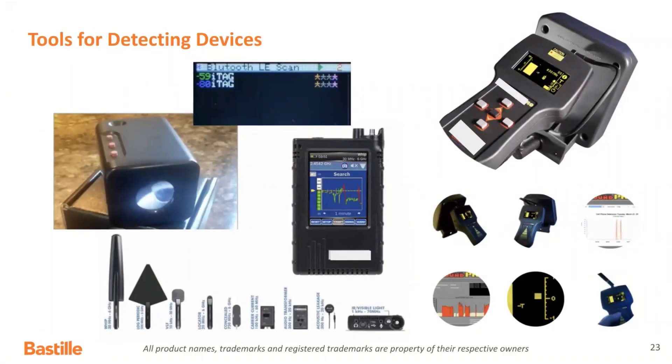If you get devices that have rudimentary spectrogram readers, you get handheld devices that have power readers or power meters, you get devices that may even be doing digital demodulation. These are the handheld devices with either antennas attached or internal antennas that exist on the market today to go find RF devices.